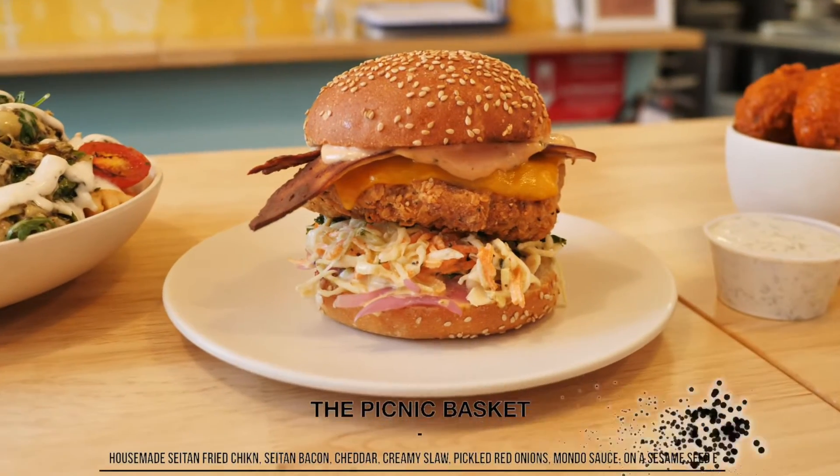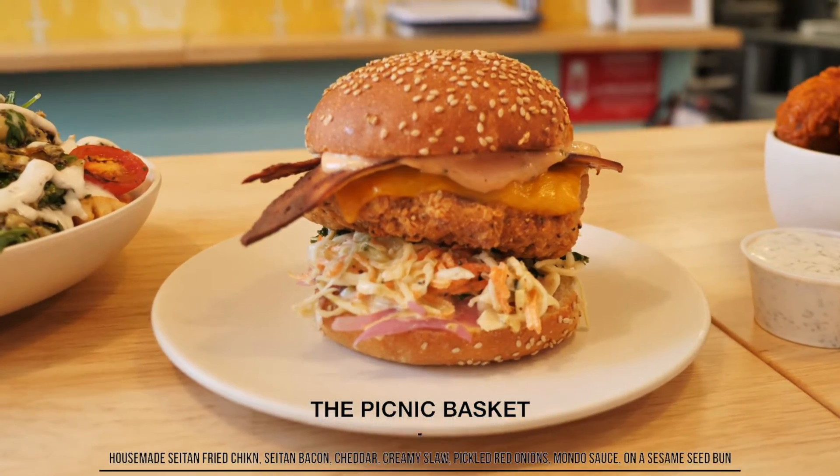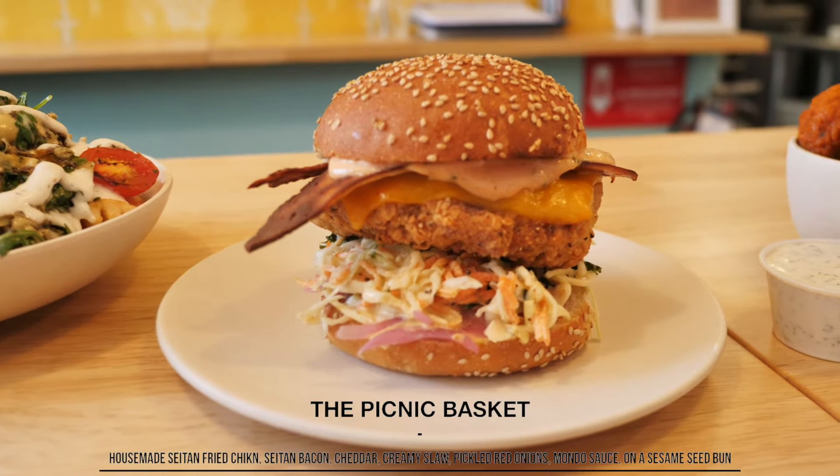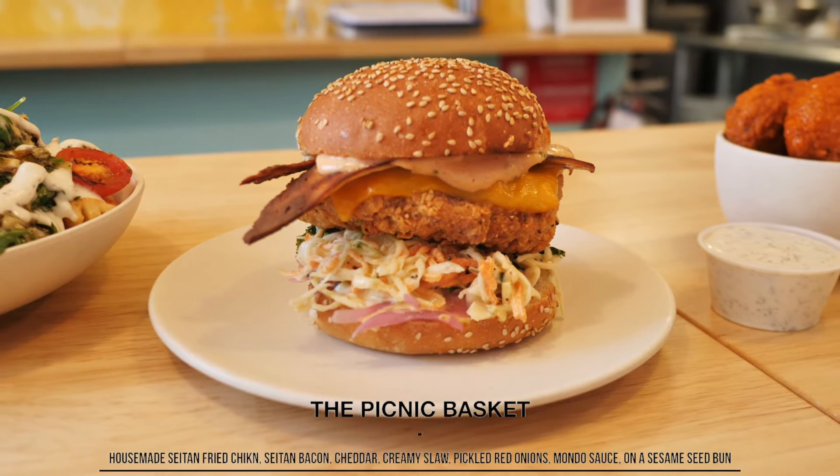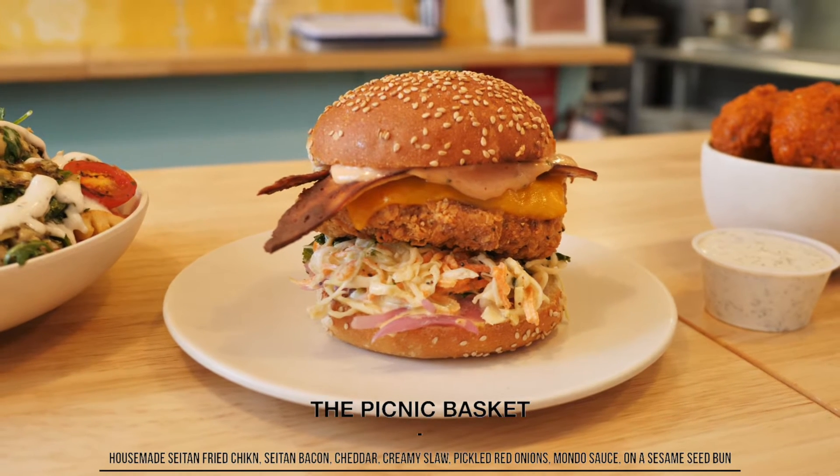This is our picnic basket sandwich — it is the best seller on the menu since day one and it's not going anywhere anytime soon. What makes it so special is that it showcases our vegan fried chicken that we make in-house.